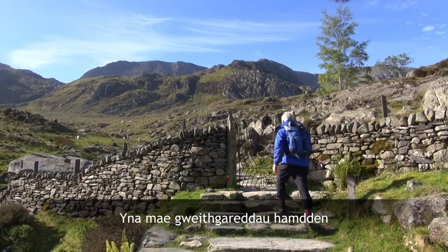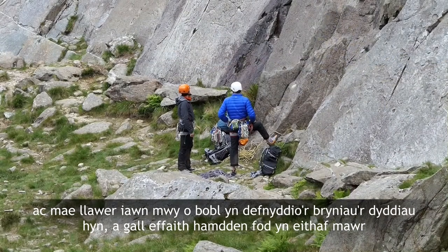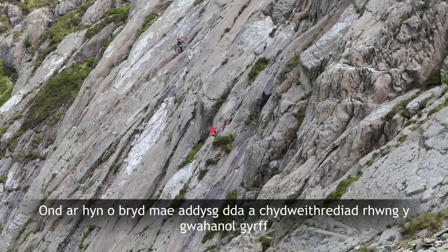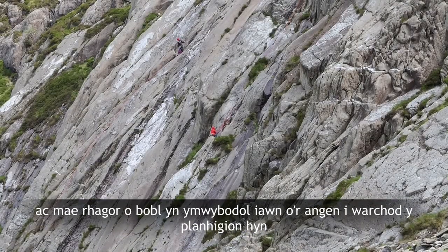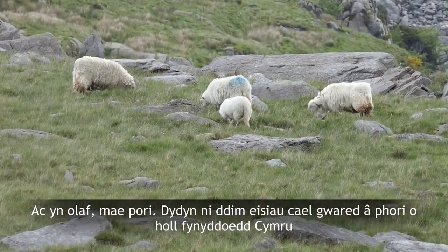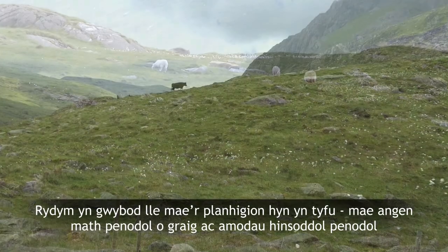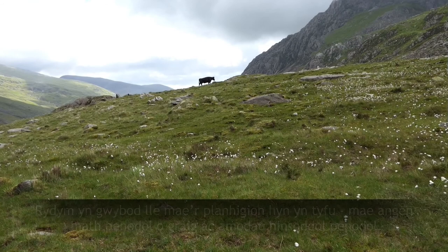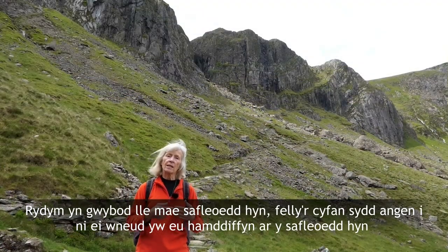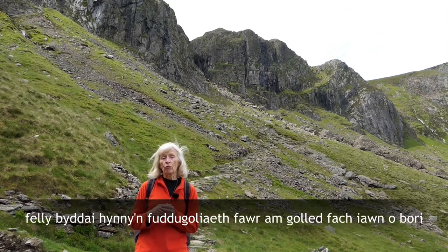Then there's recreational activities. There are a lot more people using the hills these days and the effect of recreation could be quite great, but at the moment there's very good education and cooperation between the different bodies, and most people are very aware of the need to protect these plants. And lastly there's grazing. Now we don't want to remove grazing from all the mountains in Wales. We know where these plants grow — they need a certain type of rock, they need certain climatic conditions — and we know where these sites are. So all we need to do is protect them on these particular sites, and that would be a big win for a very small loss of grazing.